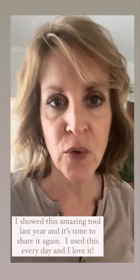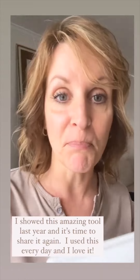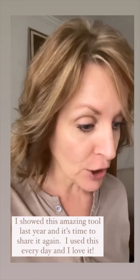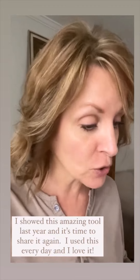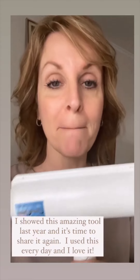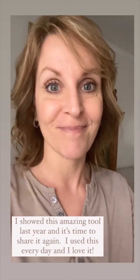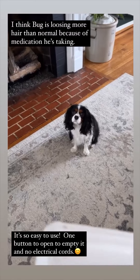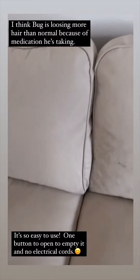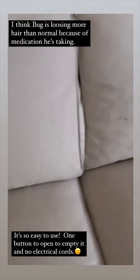I was just getting ready to use this little tool — a tool that we cannot live without — because Bug is shedding. Aren't you? You are shedding up a storm. This thing removes pet hair from furniture. It's because of you that I have to have this. Let me show you here. I just used it on this couch section.